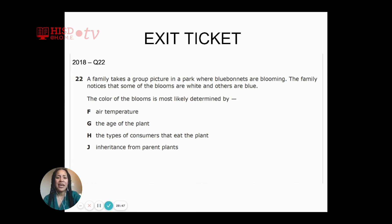Which one do you think it would be? Before you decide, can you tell me which one you know for sure is not the reason the plants are blue and white? Air temperature does not determine the color of plants and flowers, so the answer is not F. The types of consumers that eat the plant definitely isn't the reason either.